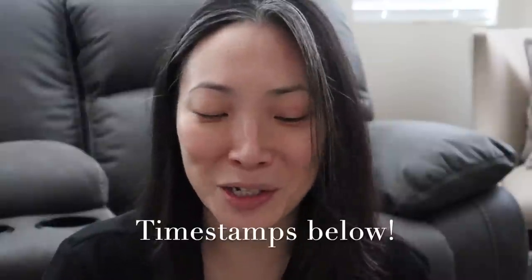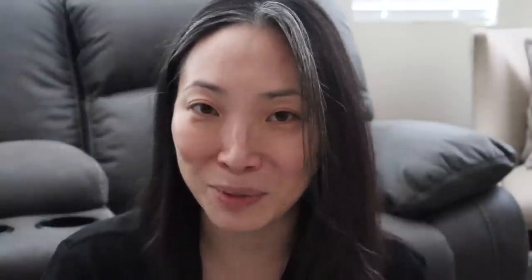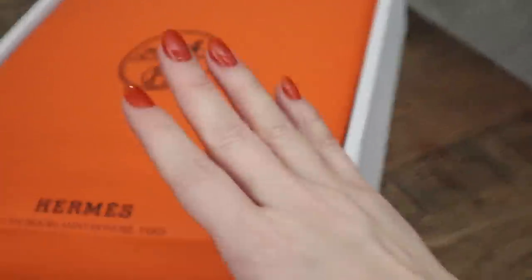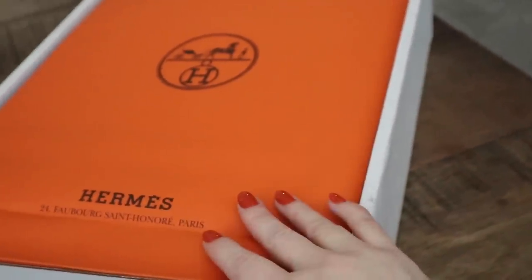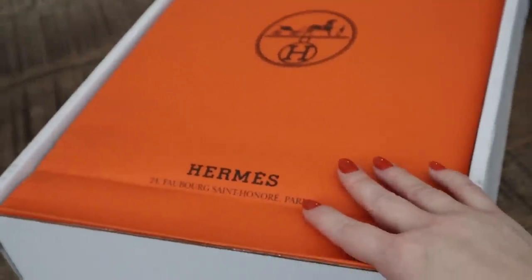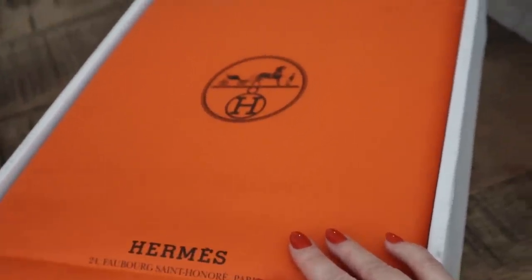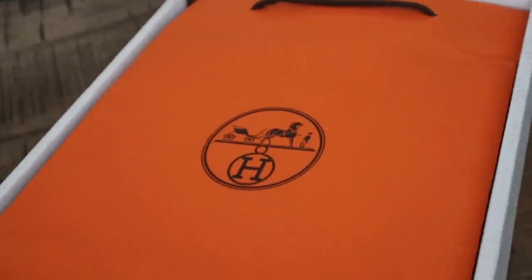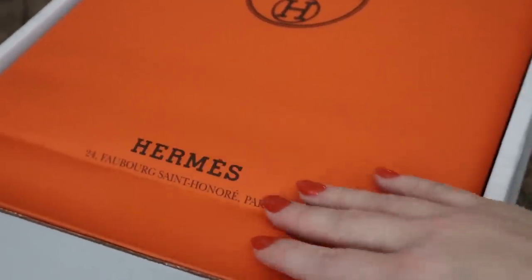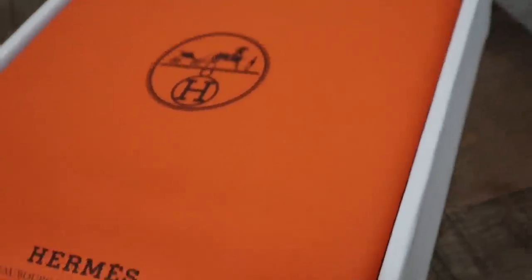My heart is racing because I just can't believe I got this box. I got as far as this part and I saw the orange bag and I closed the box immediately. I'm going to share this with my viewers because I think this moment is probably one of the more exciting moments I'm ever going to have on this channel, which is actually receiving Hermès PR.